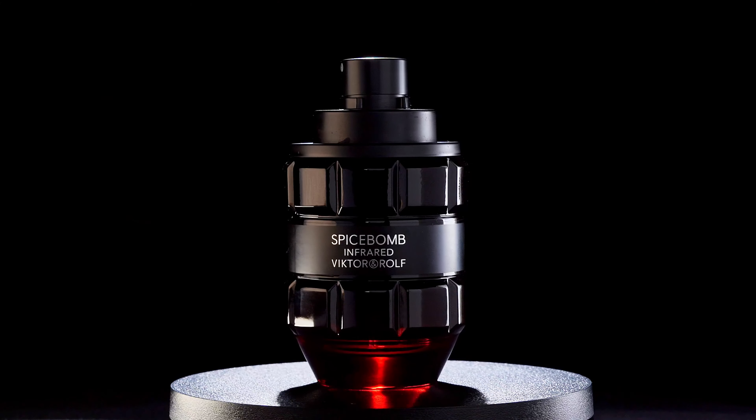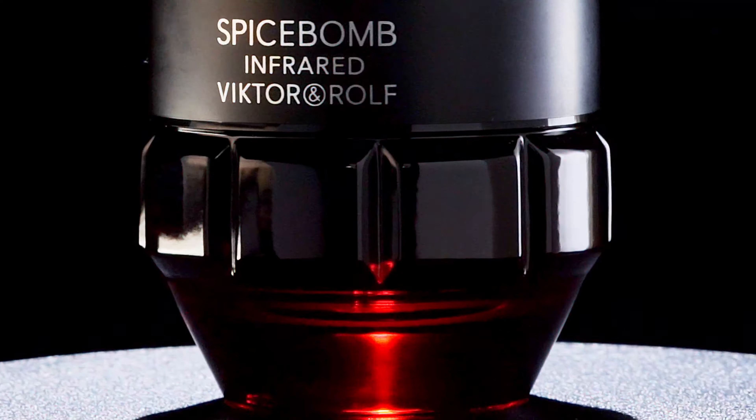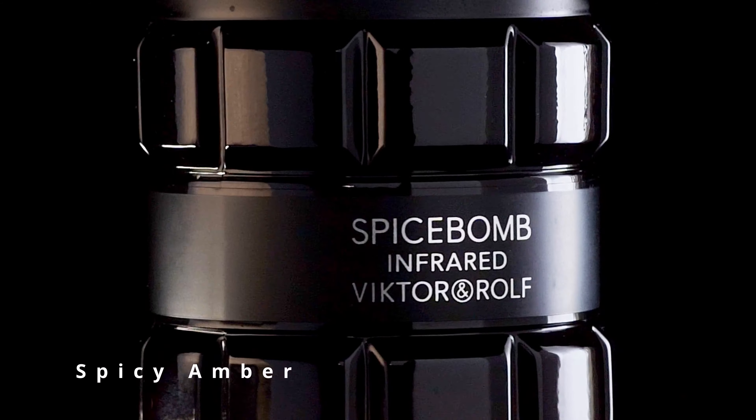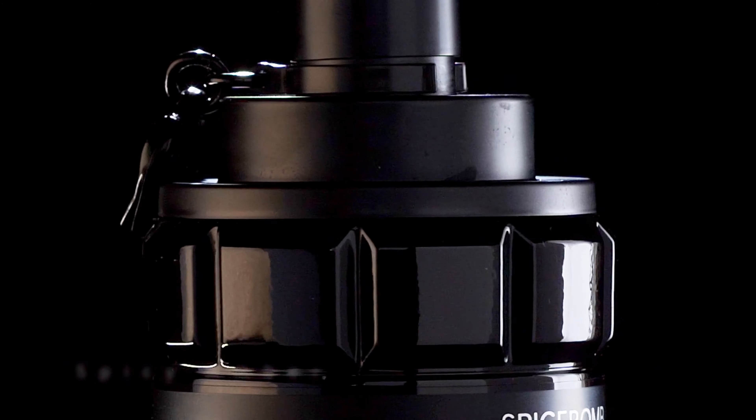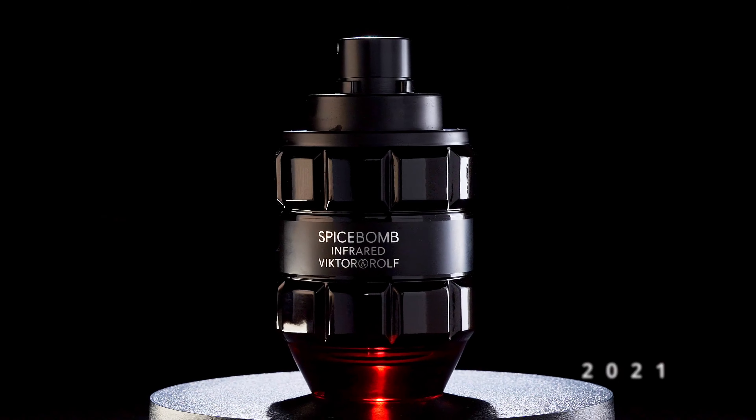So today we have Spice Bomb Infrared by Viktor and Rolf. This one is a spicy, cinnamon, fruity-based fragrance. Spice Bomb Infrared is considered a spicy, ambery fragrance, and it was released back in 2021. This one has some notes of fruity notes, pink pepper, some saffron, cinnamon, tobacco, benzoin, and there's some spicy chilies or peppers in here, which is just fabulous.